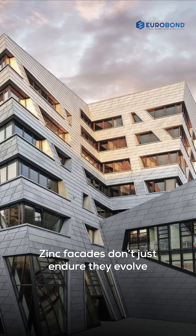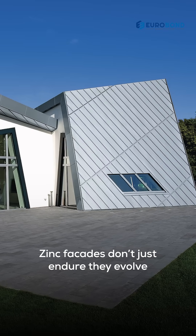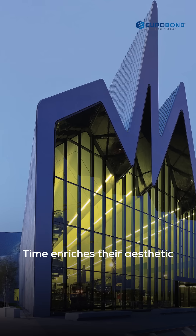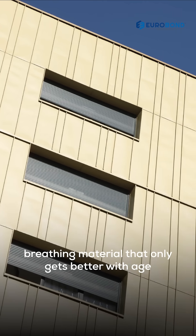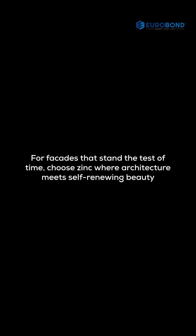Zinc facades don't just endure — they evolve. Time enriches their aesthetic, creating a living, breathing material that only gets better with age. Four facades that stand the test of time.